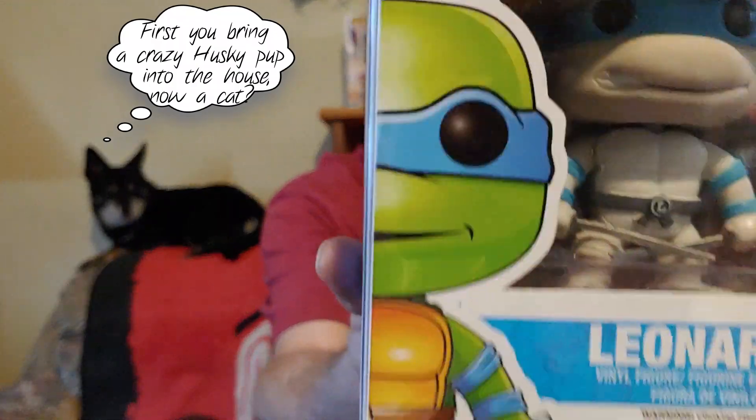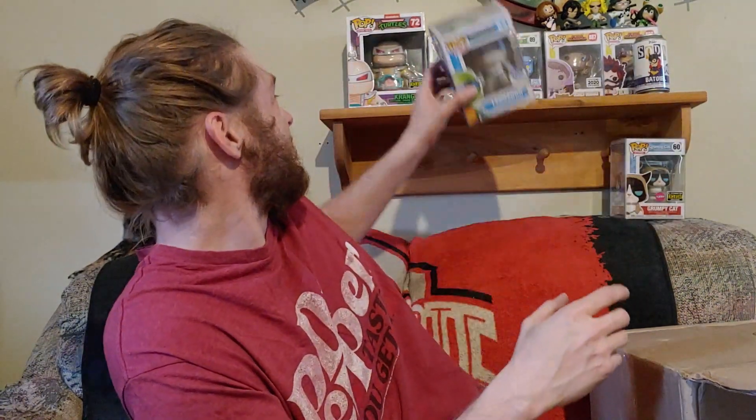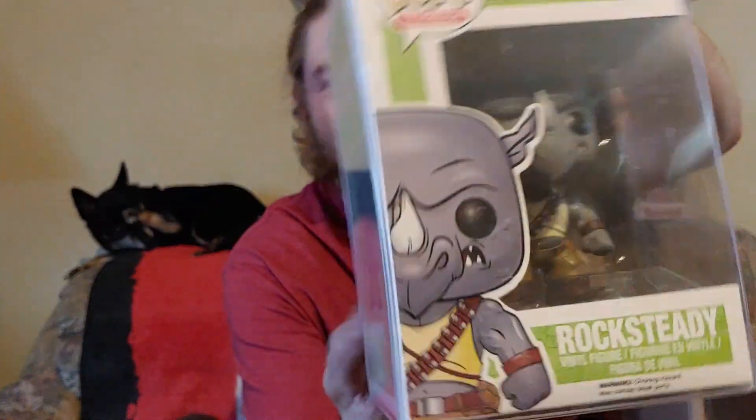Next one — close my eyes. Oh, nice! Leonardo — the black and white one from FYE. 2016. I like that. Leo — definitely the best turtle and my favorite. Matches my Bebop. They put a price tag over the thing, but I'm pretty sure that's from 2014 though. Nice little pair right there.